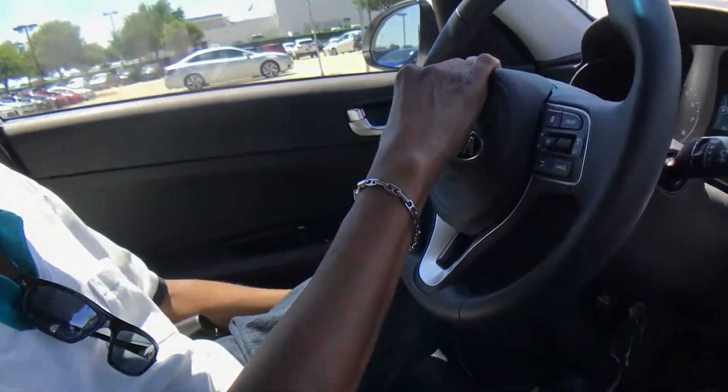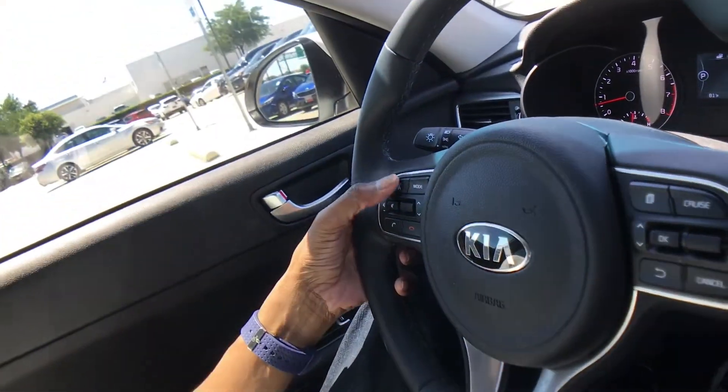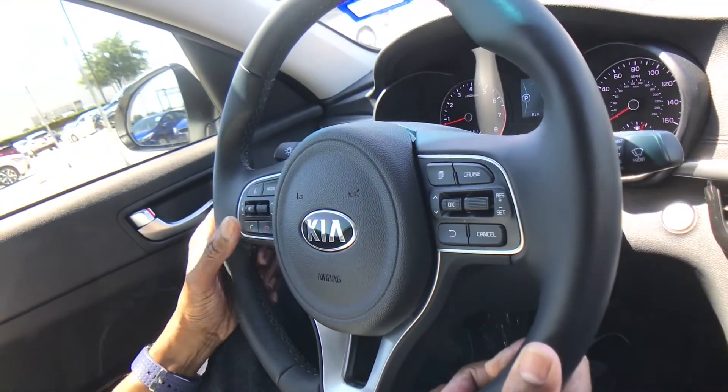It has all the controls on the steering wheel as well. The volume and cruise control are on this side. You can hit the button to speak to the system to make a phone call or end your call.